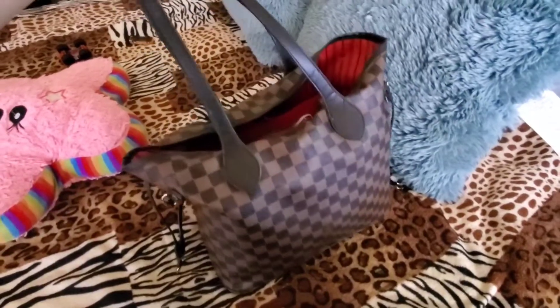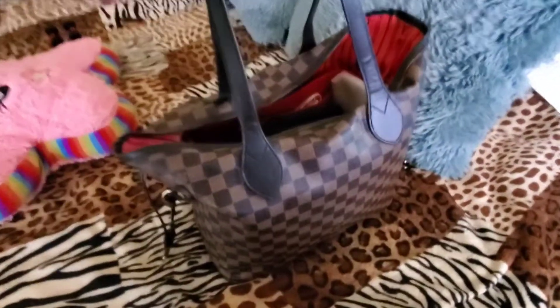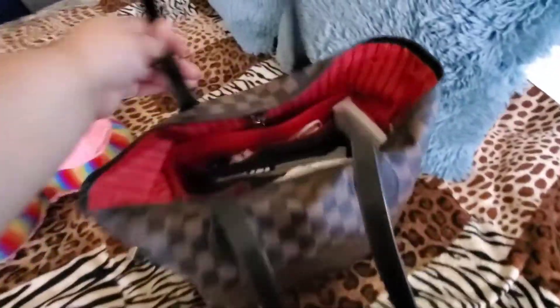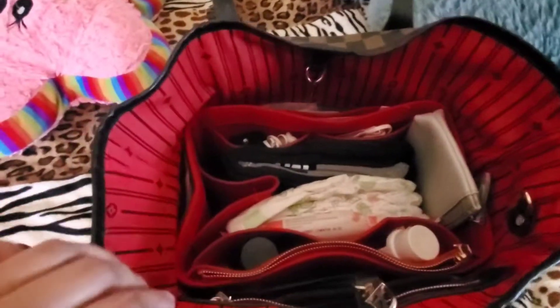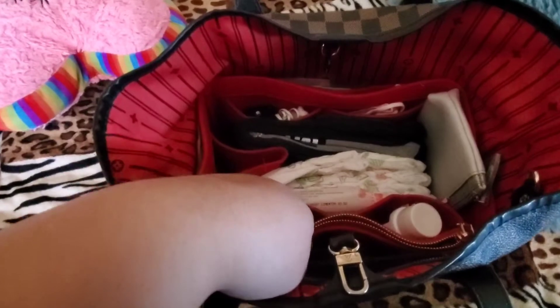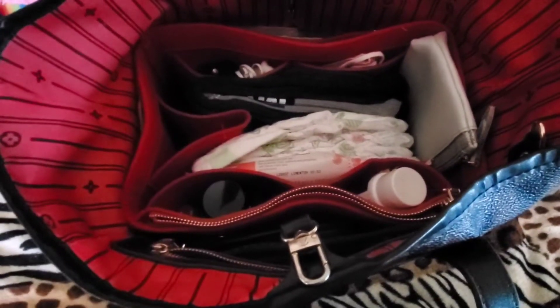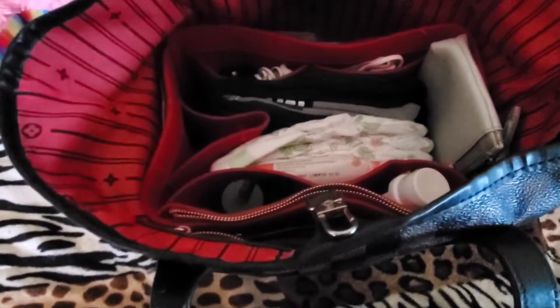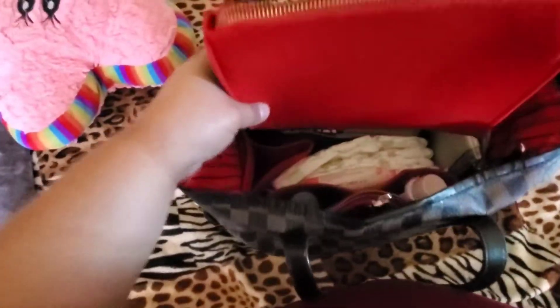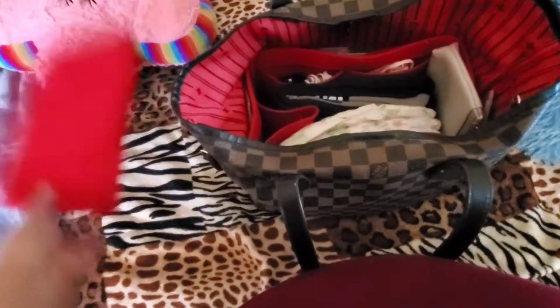Okay, so here is my purse. This one my husband's aunt gave it to me, so I thank her for that — it's so pretty. What I have in here is... just kidding! So this purse organizer I got from Amazon — I'll leave the link down in my description box. It comes in really handy. I took one part of it off — this part goes in the middle right here — but it was a little in my way so I took it off.